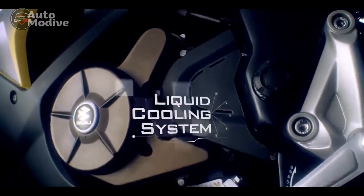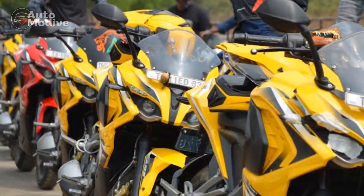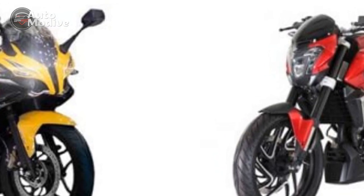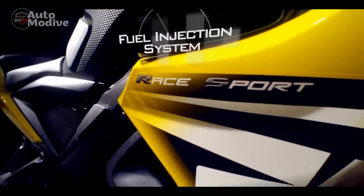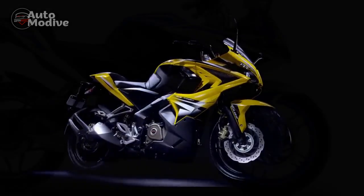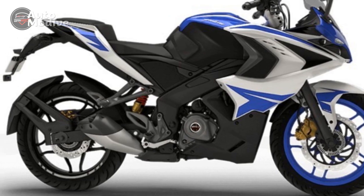Conclusion: In the world of sporty motorcycles, the Bajaj Pulsar RS400 emerges as a compelling contender. With its striking design, impressive performance, agile handling, and advanced features, it caters to the desires of enthusiasts and commuters alike. Bajaj's commitment to innovation and quality is evident in every aspect of the RS400, making it a machine that is not only thrilling to ride but also a symbol of the brand's prowess in the motorcycle industry. As the market eagerly awaits its official release, the Bajaj Pulsar RS400 is poised to set new standards and redefine expectations in the sport bike segment.